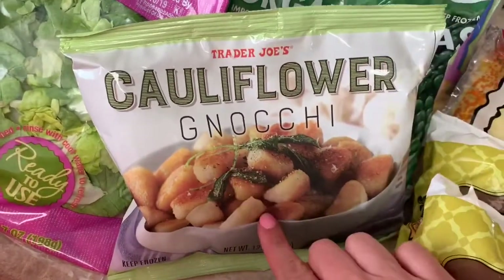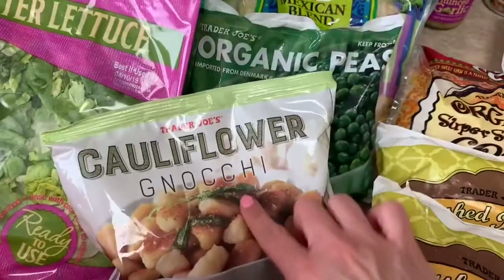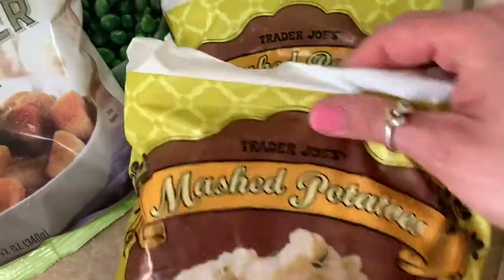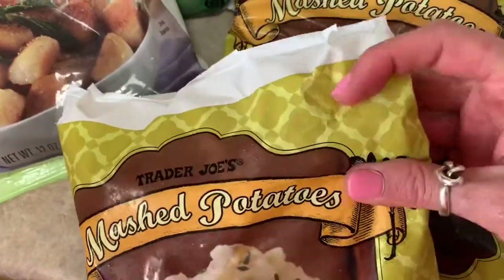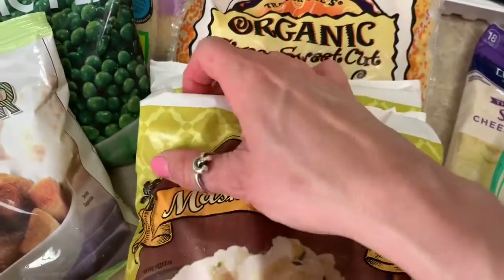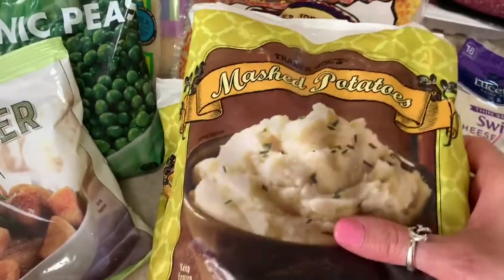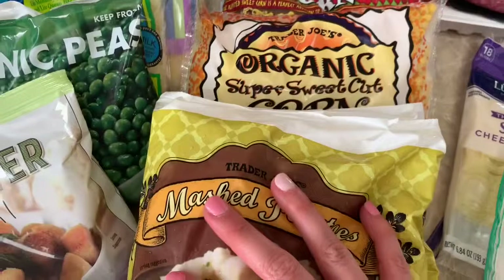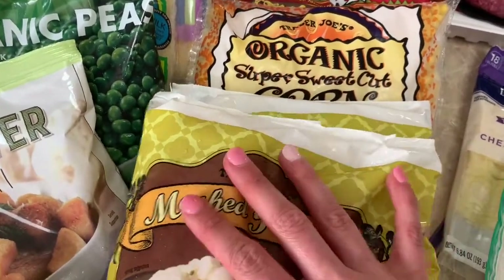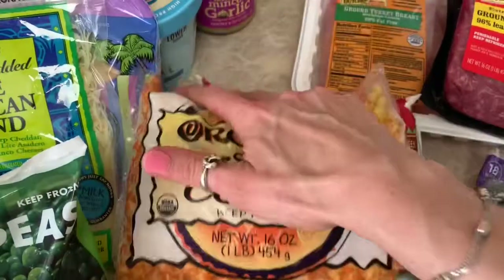I got the cauliflower gnocchi — I have not tried this but everybody on Instagram and YouTube raves about it, so I wanted to give it a try. I also got some mashed potatoes that I absolutely love — they come in little disc shapes, you add a little water and heat them up in a saucepan or microwave for about two and a half minutes, add salt, pepper, and a little butter spray if you like. I got the organic super sweet cut corn and the roasted corn — I love these Trader Joe's corn products.